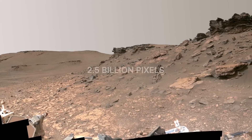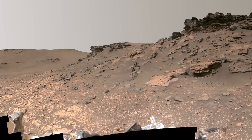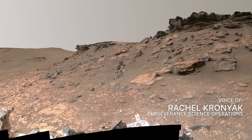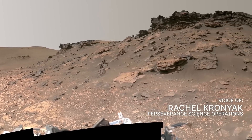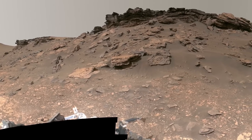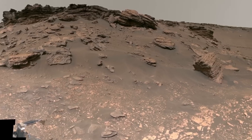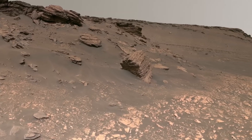This beautiful mosaic is the most detailed image ever taken on the surface of Mars. It captures some of the sedimentary rocks that scientists came to the Red Planet to study. Only the very edges of the rover are visible in this mosaic. NASA's Perseverance Mars rover is now exploring a really important part of Jezero Crater.